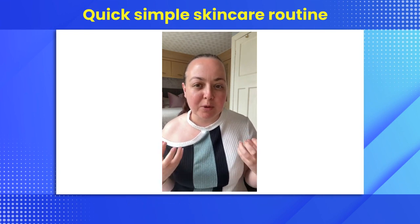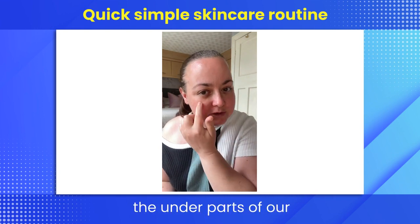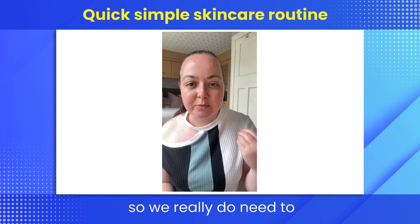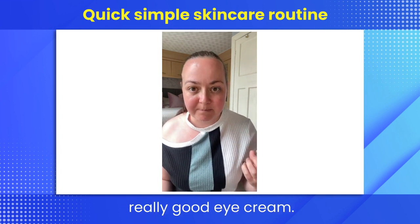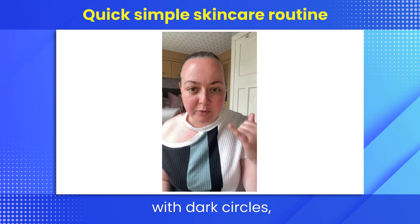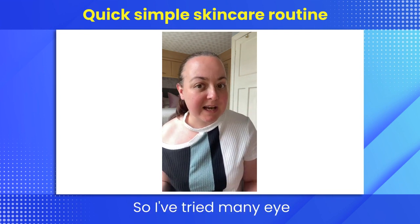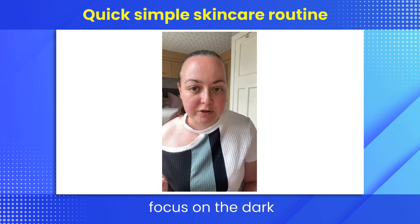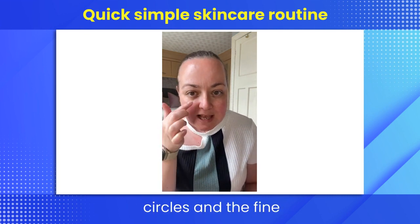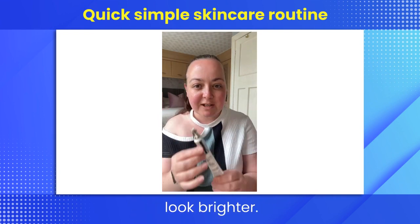Once it's dry, it'll leave your skin plump and ready for the next step. Now for the eye area — the under parts of our eye are really delicate, so we need to concentrate on getting a really good eye cream. I've always struggled with dark circles, fine lines, and wrinkles. The one I'm using today really focuses on the dark circles, fine lines, and wrinkles, and just makes your eyes look brighter.